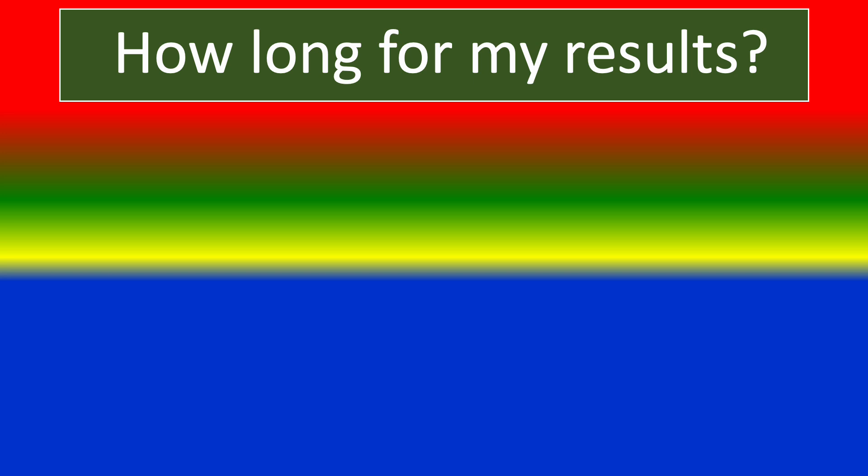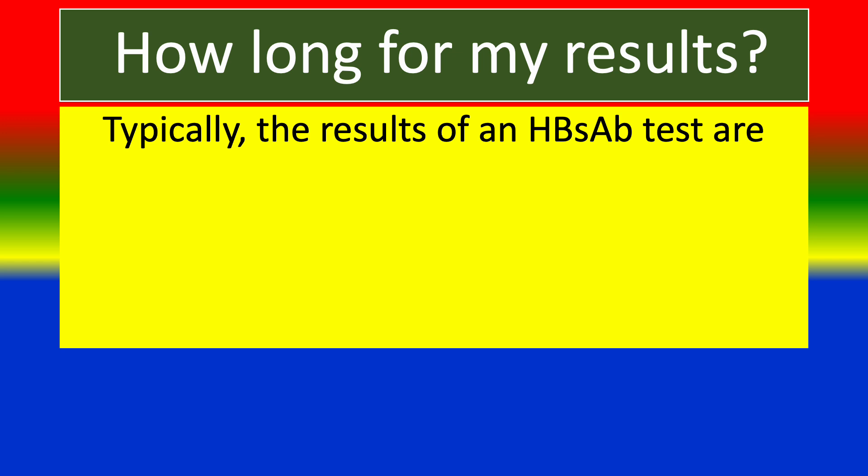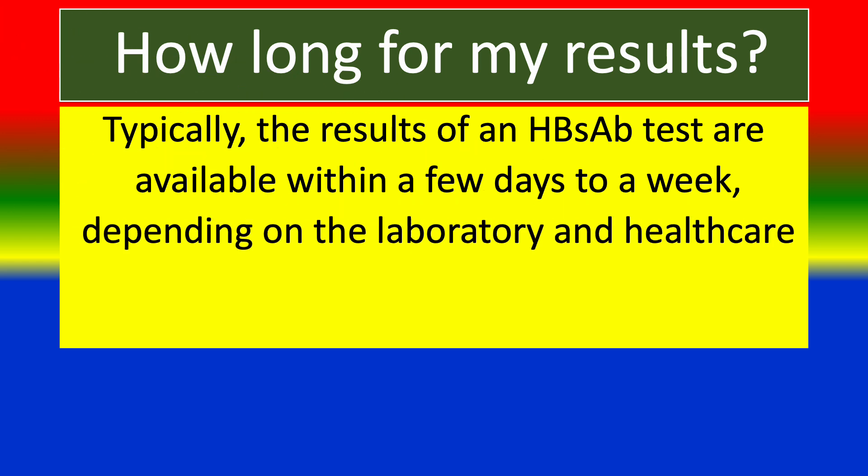How long for results? Typically, the results of an HBS-AB test are available within a few days to a week, depending on the laboratory and health care provider.